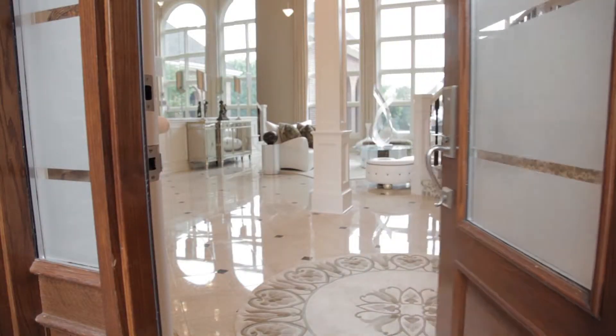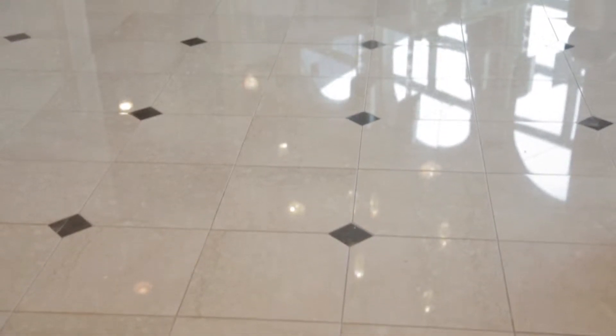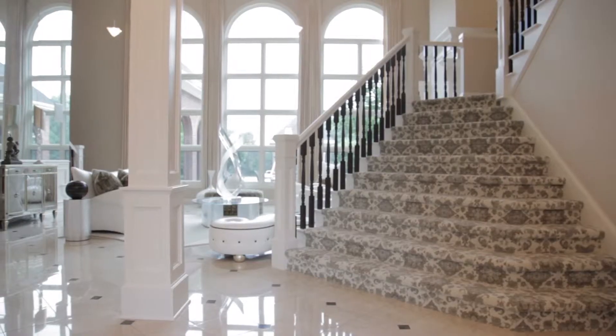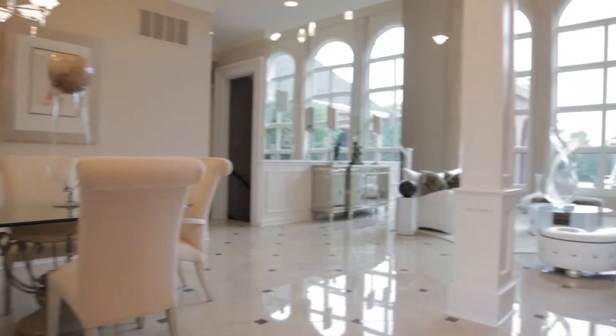Upon entering into this magnificent home, notice the crisp, clean interior accented with immaculate marble tile floors, stylish crystal chandelier, and inviting curved staircase. The entry opens to an elegant formal dining room and modern living room.